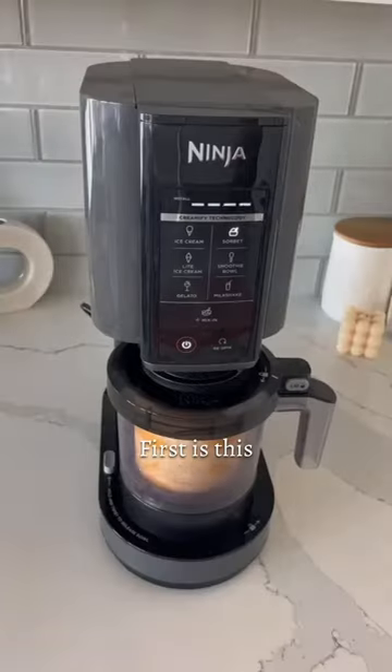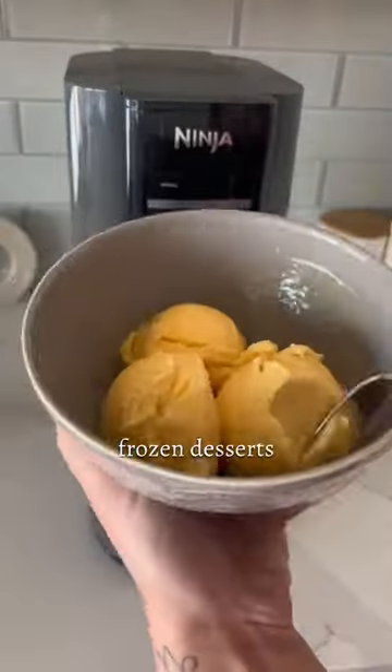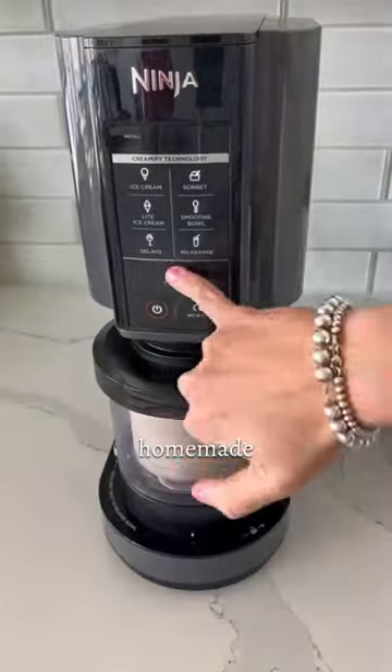10 Amazon best sellers. First is this kitchen appliance that makes thousands of frozen desserts like sorbet and homemade blizzards.